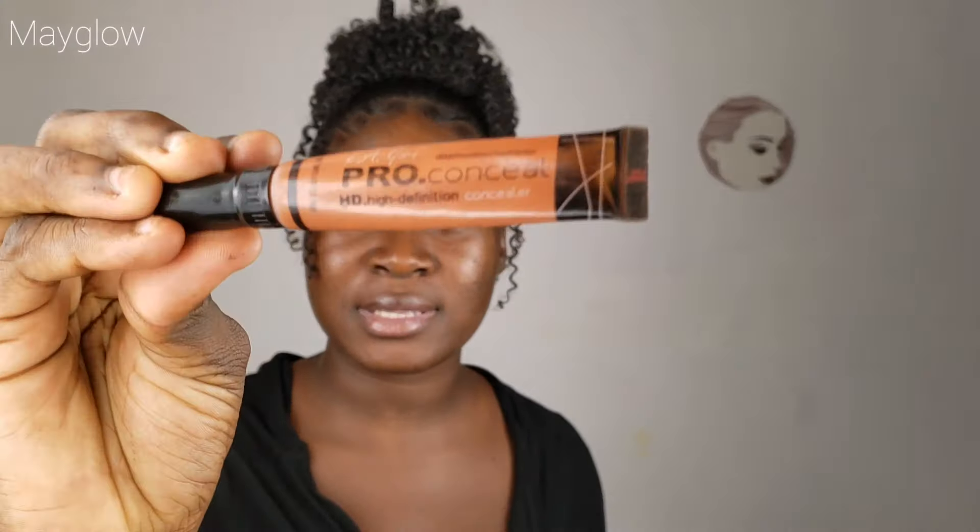I'm using this orange corrector to correct all the dark black spots over my face. I'm going ahead to blend it with my finger first before I use a beauty blender.